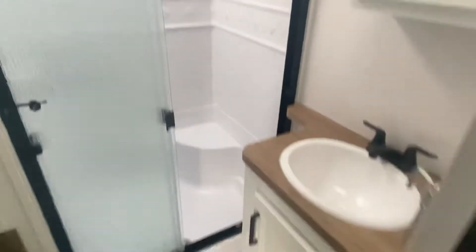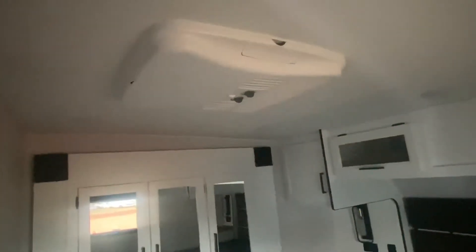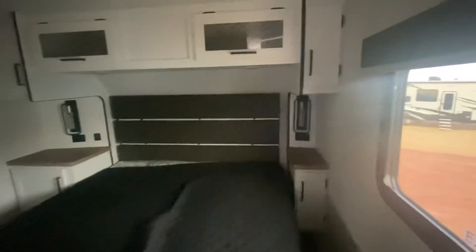Heading up toward the bedroom you'll see the bathroom, which is a good size with a deep shower, a small vanity area, and a medicine cabinet. The roll blinds throughout — not accordion-style — indicate a higher-end unit. The bedroom has a walk-around queen bed, a closet in the back, an air conditioner up top, and nice accent lights on the sides of the bed. The bed lifts up for storage.